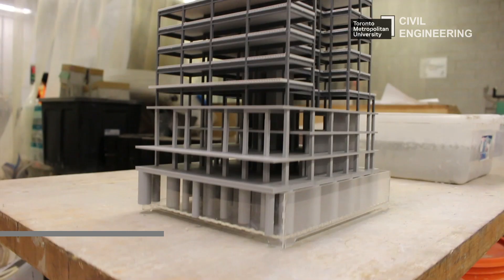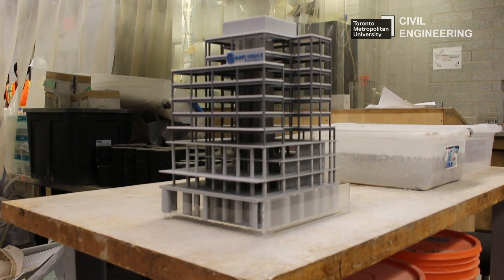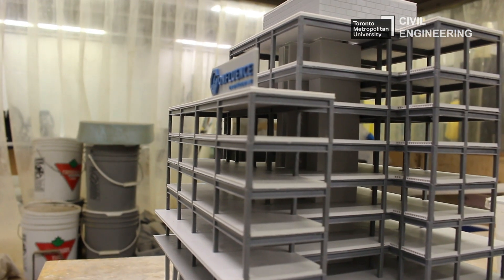We created a 3D printed model — we used a 3D printer to print the whole model. We 3D printed the foundation, which had a mat slab on caissons. We also printed the cast-in-place section, the precast slabs on steel frame, and the masonry wall that we had in the terrace.